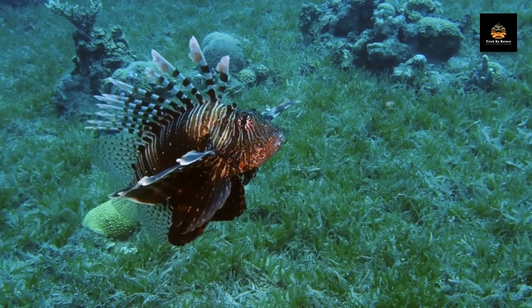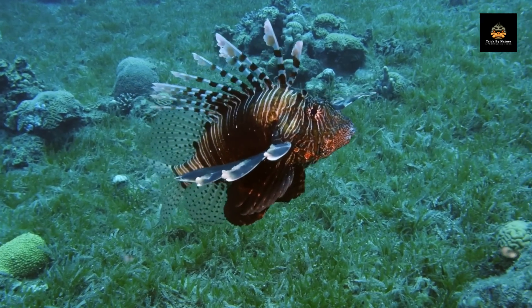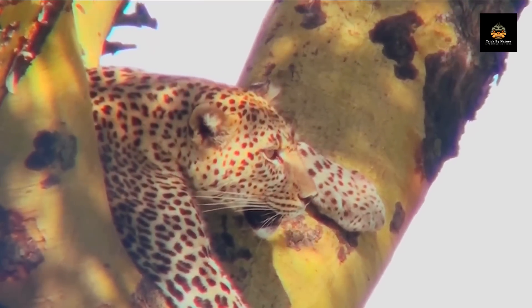Camouflage is not only a defensive mechanism but also an offensive one. Some predators, such as the leopard or the tiger, use their camouflage to ambush their prey and get as close as possible before attacking.